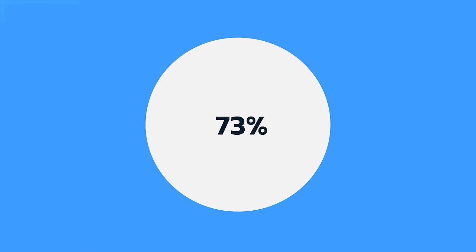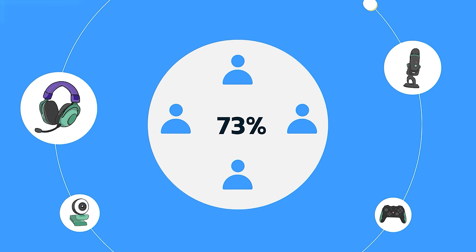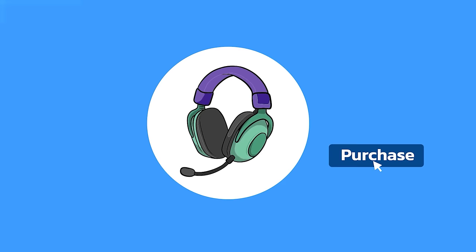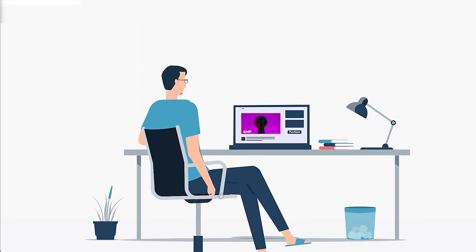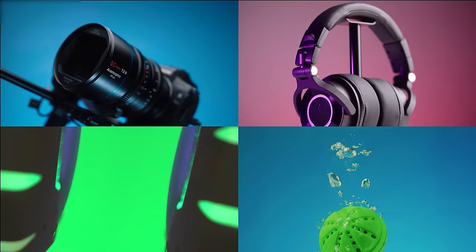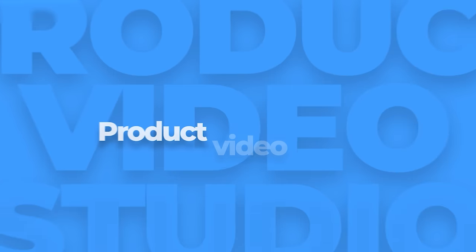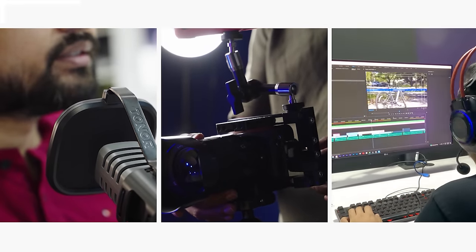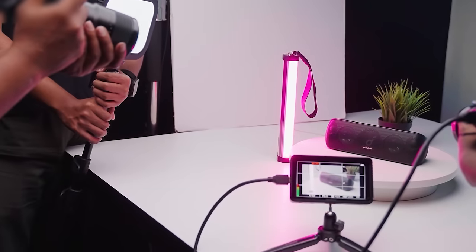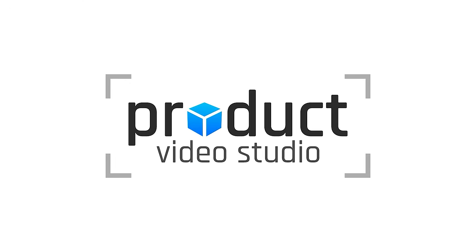Did you know that 73% of visitors are more likely to make their purchases soon after watching a product video? This makes it necessary to have a product demonstration or promo video for showcasing your product's potential values and benefits. At Product Video Studio, we are equipped with camera gear, tools, and the expertise to make your video captivating and engaging. Just send your products and we'll handle the rest. Contact us today to create something amazing together.